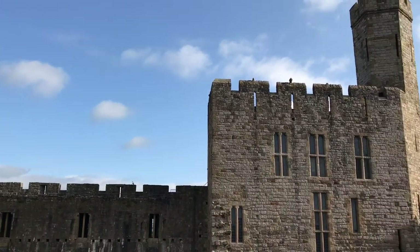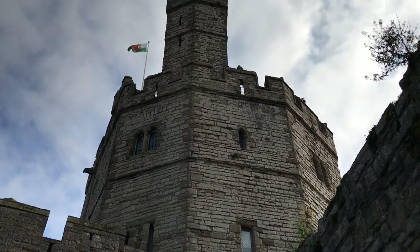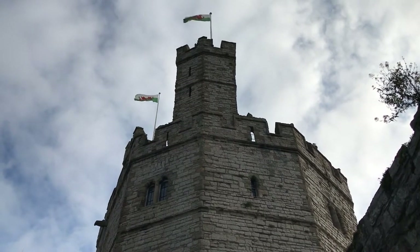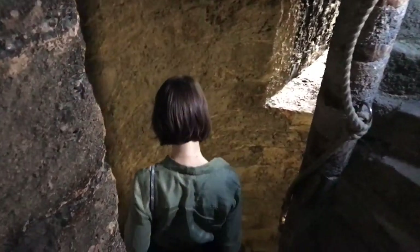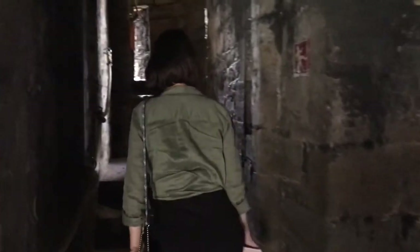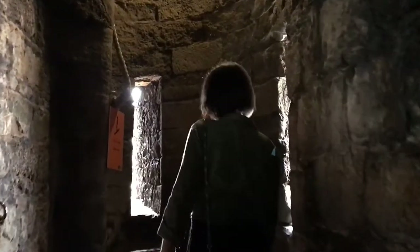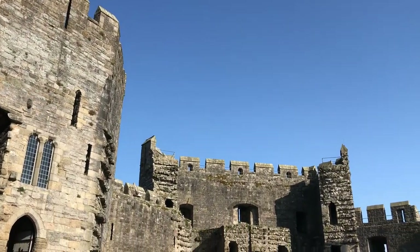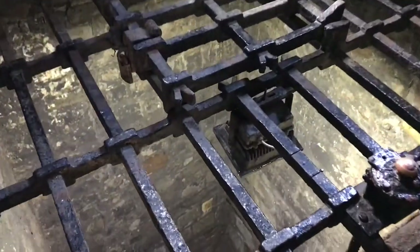The word magnificent is an understatement here. The castle was designed not just to be a strong keep, but to impress with its glorious looks too. It is an incredibly intricate castle, especially for the time when it was built. It seems that everything is well thought through, including the well, which is quite large.